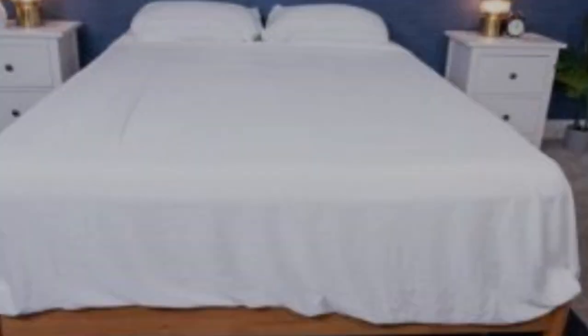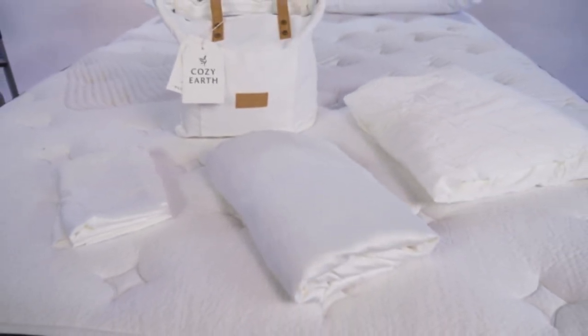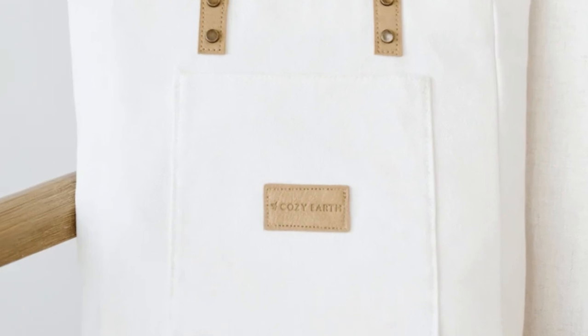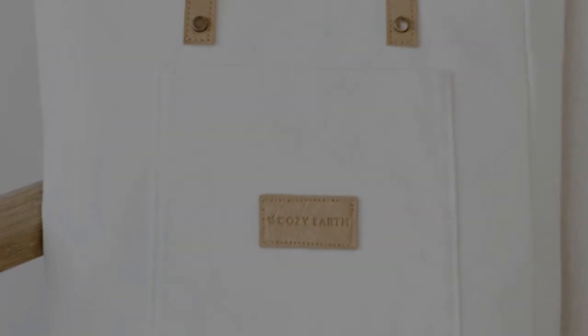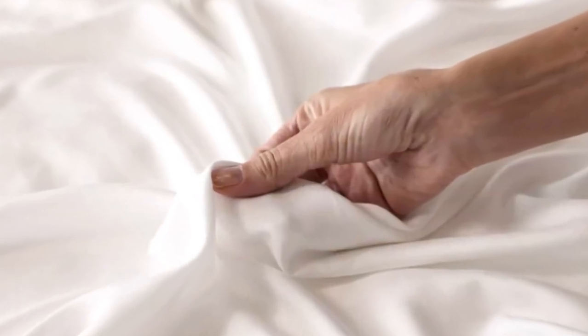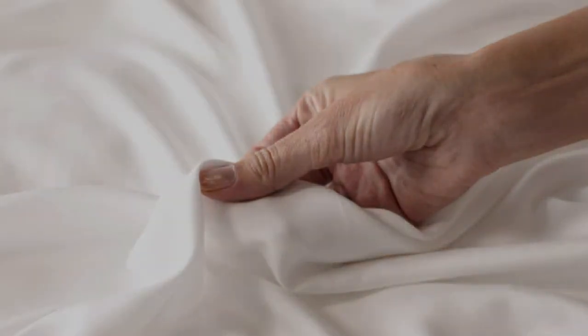What to keep in mind about the Cozy Earth bamboo sheets: These sheets are the best luxury pick, so with that comes a luxury price tag. Cozy Earth will discount these sheets throughout the year, so if you shop at the right time, you can get a deal. You also have the option to break up payments with financing. Pros: Silk-like feeling. Doesn't trap heat. Several color options. Cons: Luxury price tag.